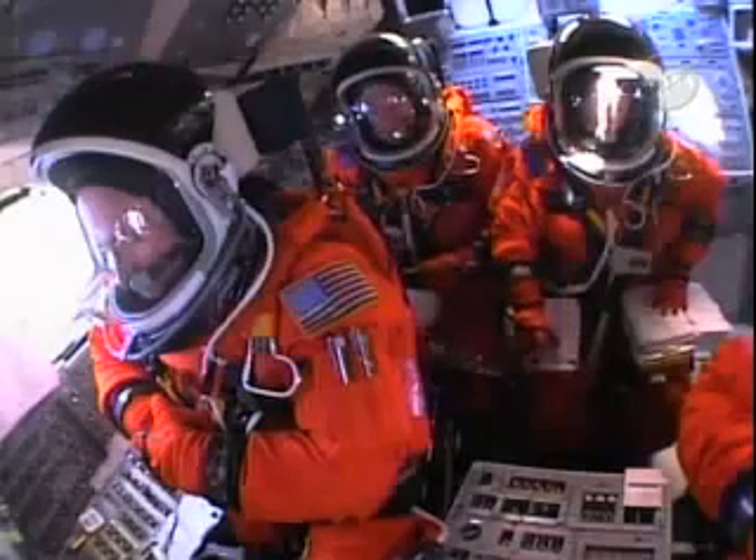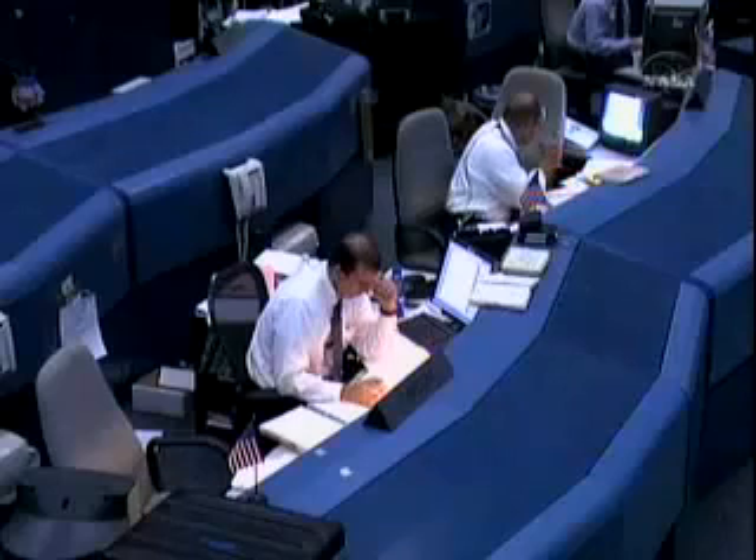T-minus 60 seconds and counting. We are transferring to orbiter internal power at this time. Discovery is now running off its three onboard fuel cells. Coming up on a go for auto sequence start.